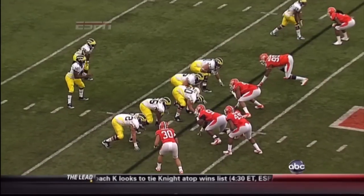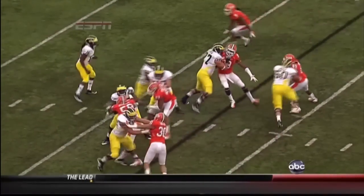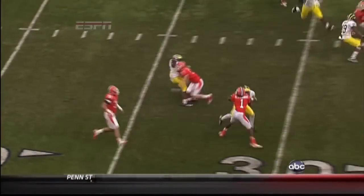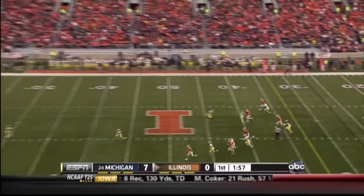Now watch the center — watch what happens here. Look at the blocking, the pickup, the movement that took place inside by Illinois. David Moult, the center, was able to find that linebacker.